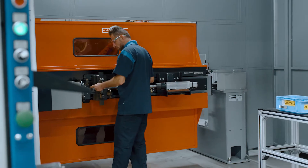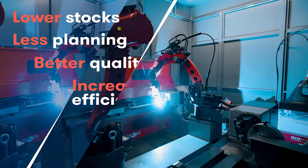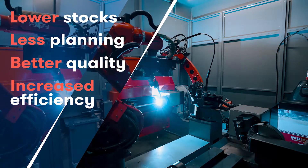Going from traditional batch assembly to one-piece flow offers many advantages, such as lower stocks, less planning, better quality and, above all, increased efficiency.